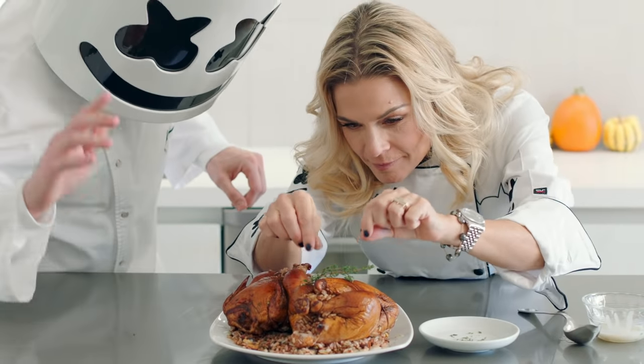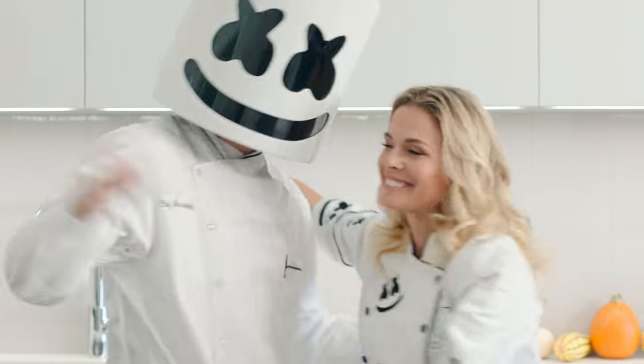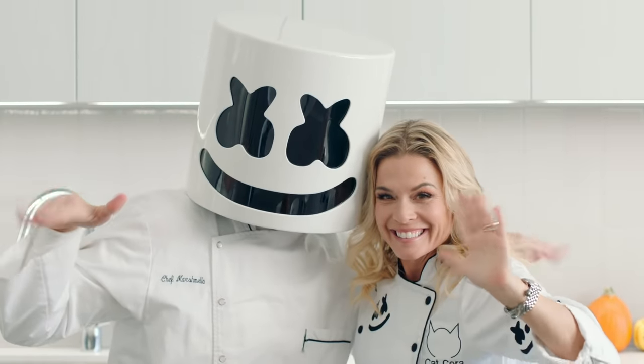Thank you to celebrity chef Kat Cora for stopping by today. And thank you to you, Mellow Gang. This Thanksgiving, we're thankful for you.